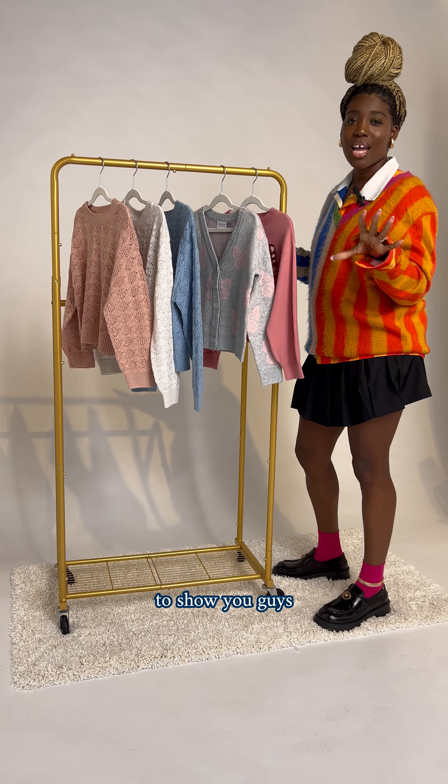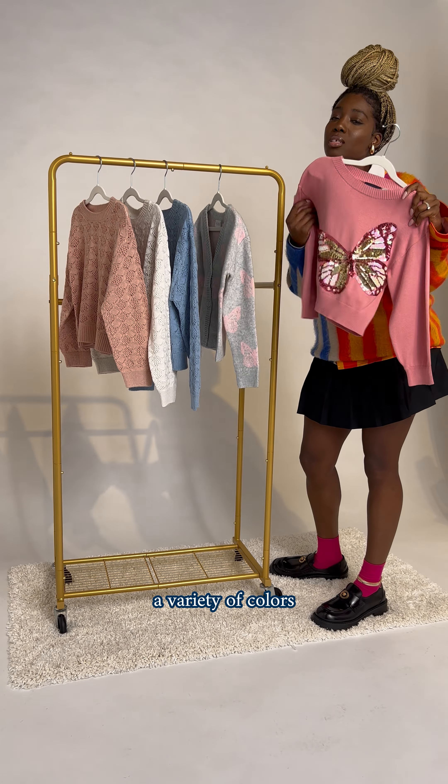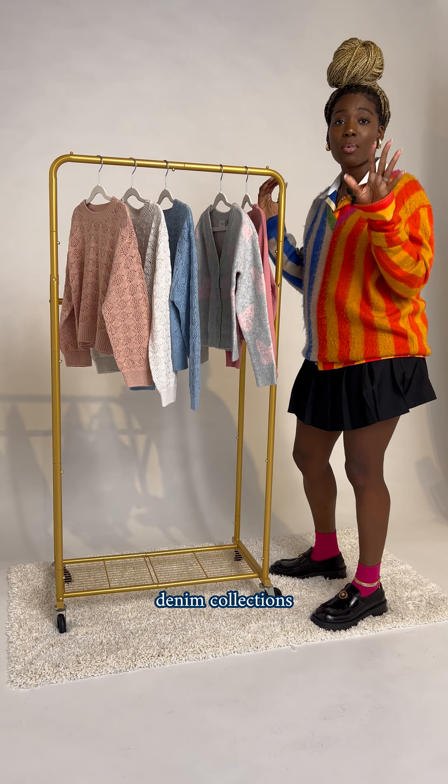Super excited to show you guys our new crop sweaters. They come in a variety of colors, styles, and patterns, and they go great with our denim collections.